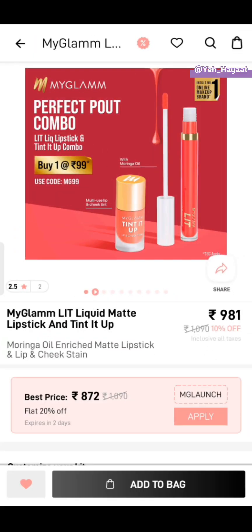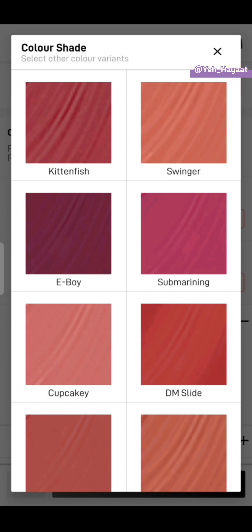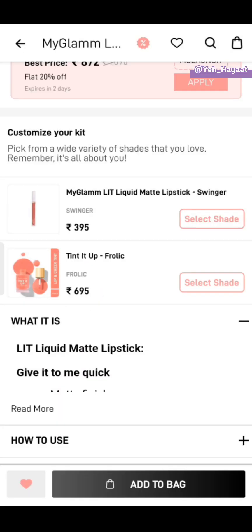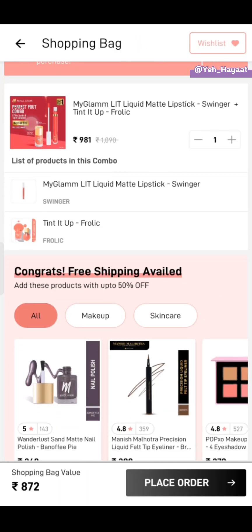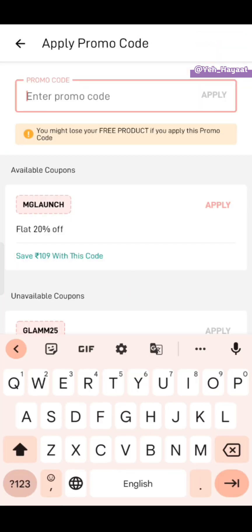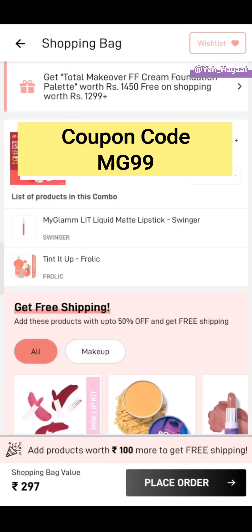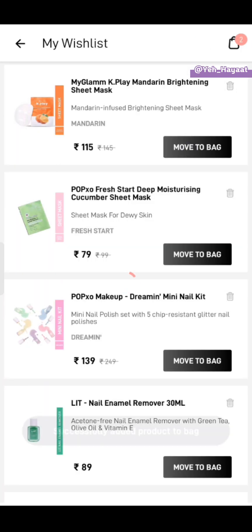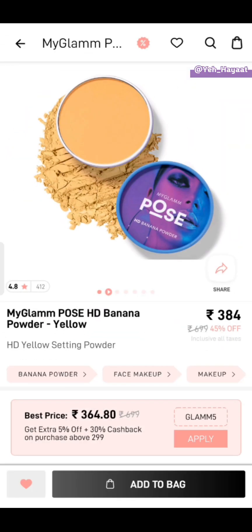The next offer is the Perfect Pout combo — you will get one liquid lipstick and one tint. Select both shades and add to cart. Your cart value will be 872 rupees, but you have to put the coupon code, which will bring it down to 297 rupees. I then added a sheet mask, bringing the bag value to 214 rupees. Let's move on to the next offer.